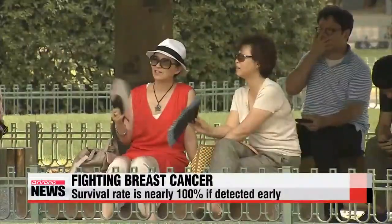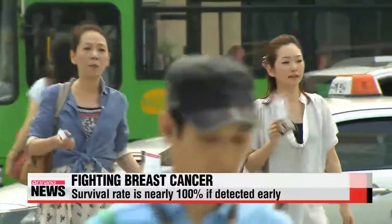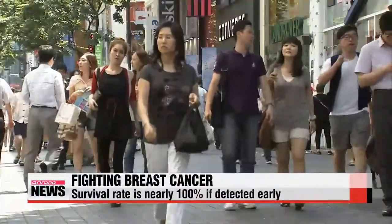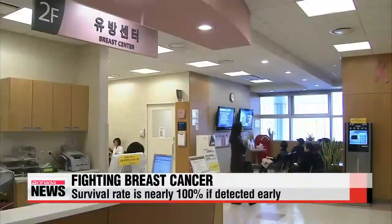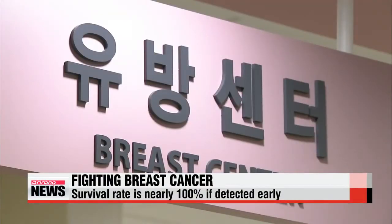Breast cancer is the most common cancer in women worldwide, but its survival rate when diagnosed in the early stages is close to one-hundred percent. The problem is that it's hard to detect in its initial phase with the existing diagnostic system.